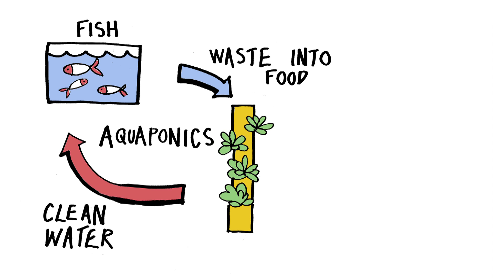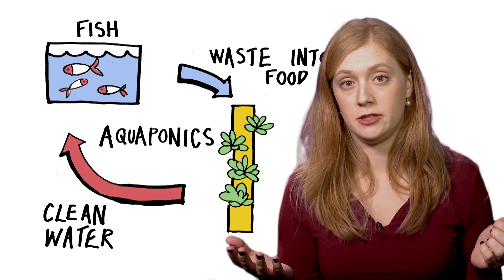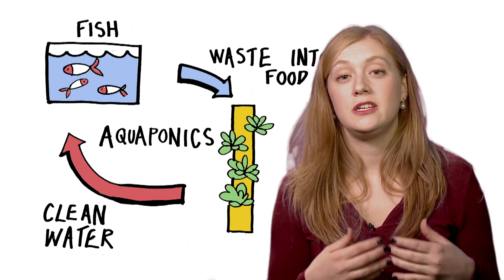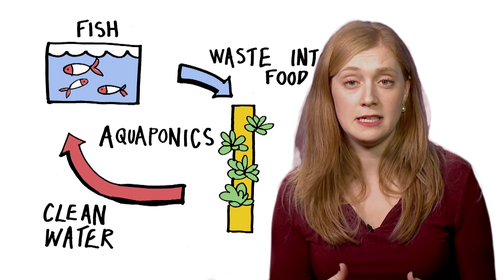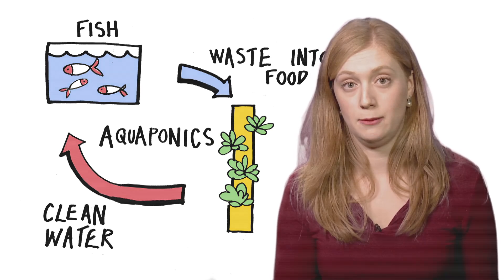In the UK, if we look at the journey of food from field to fork — from the farmer all the way through to the consumer — we waste up to a third of all our food. That's a huge amount of wastage, which we can really start to cut down on if, among other things, we bring food production closer to consumers.